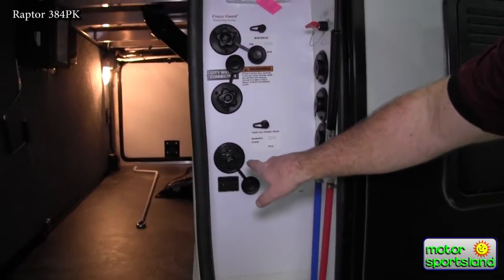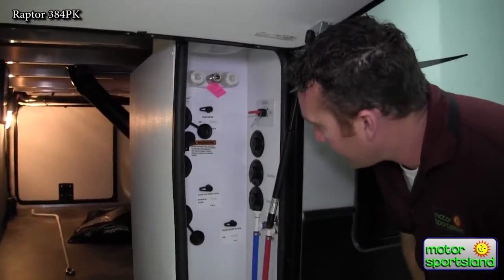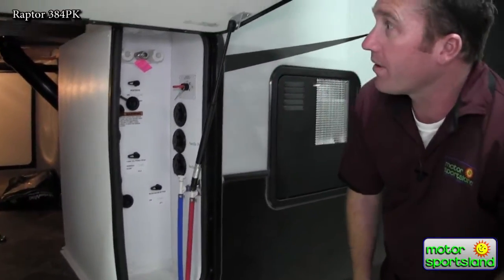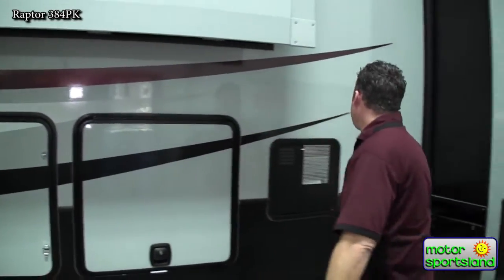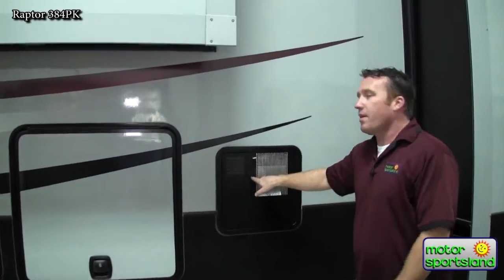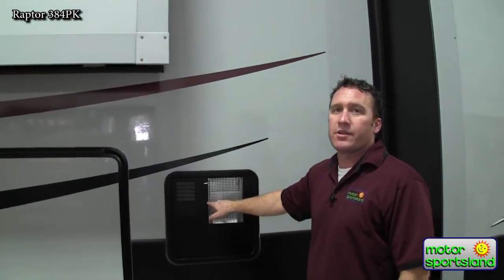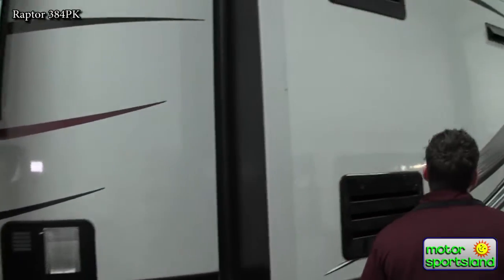You've got your black tank flush here, hot and cold shower. I love the battery disconnect so you can do that at the end of your trip, with your low point drains as well. Bypass your hot water heater and get the whole thing winterized quickly. You've got a 12-gallon hot water heater with a 16-gallon recovery — that's essentially 28 gallons of water you can use before it starts to run cold. That's nice with the oversized water tanks that they have.